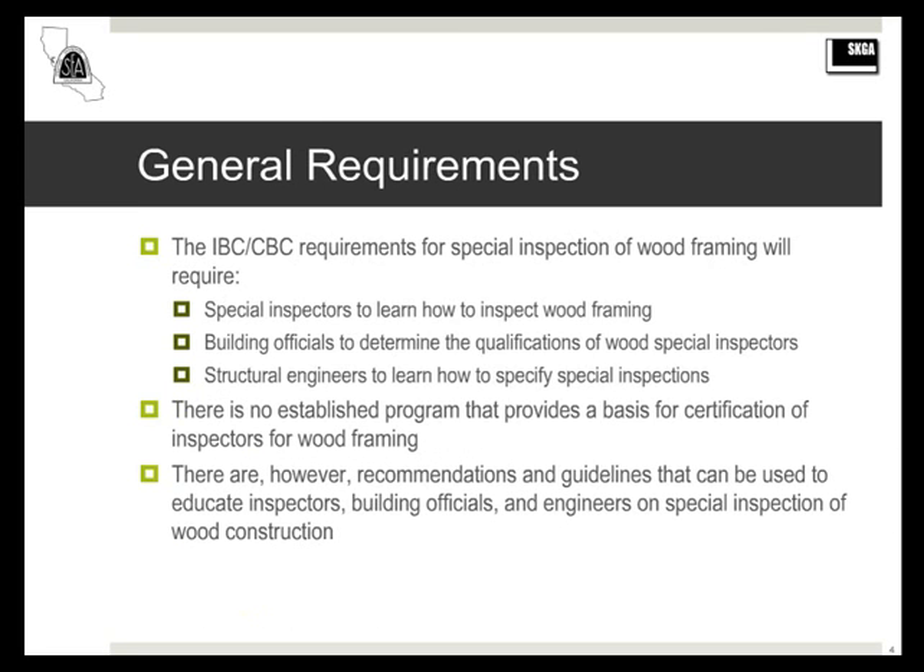Now that we have these provisions in the code, special inspectors need to learn how to inspect wood framing. Building officials need to determine how to qualify wood special inspectors, and structural engineers need to learn how to specify special inspections. Because these are relatively new provisions, there is no established program for certifying or qualifying special inspectors for wood framing, like there is for welding.